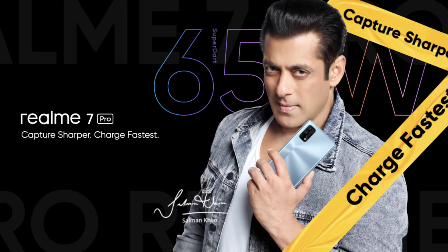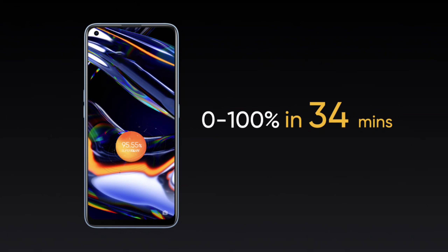So friends, this 4,500 mAh battery charges from 0 to 100% in just 45 minutes — full charge.